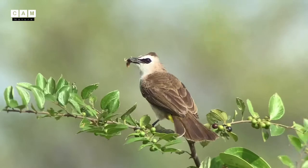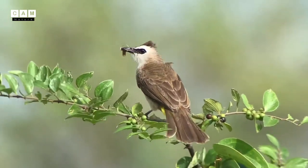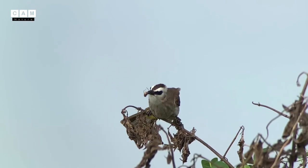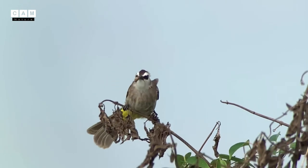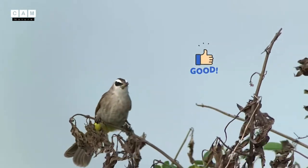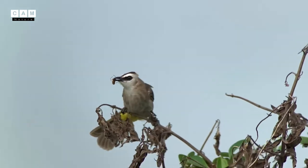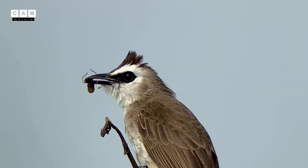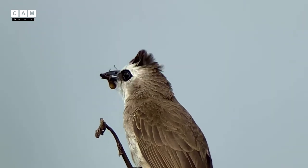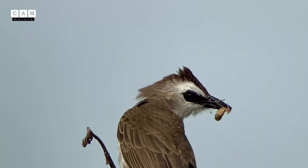If you really enjoyed this video, please do not forget to like and share it with your friends, and let's all start loving birds, animals, and nature. Thank you very much, and have a good day!